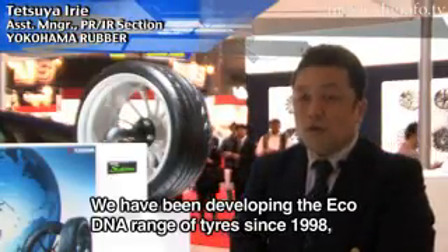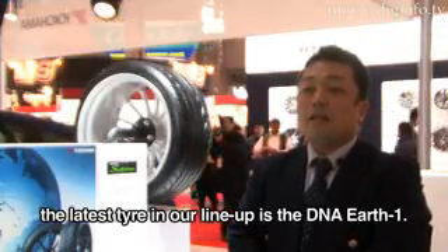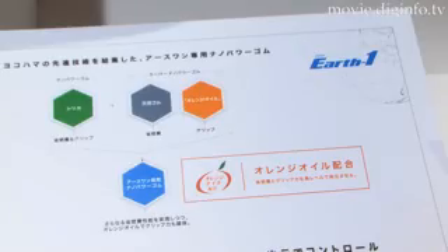It is the latest in the ECHO Tire DNA series and is called DNA Earth-1. Compared to the DNA ECHO, the flagship tire in its ECHO DNA tire range, the new DNA Earth-1 tires feature 21% lower rolling resistance, which contributes to increased vehicle fuel efficiency.